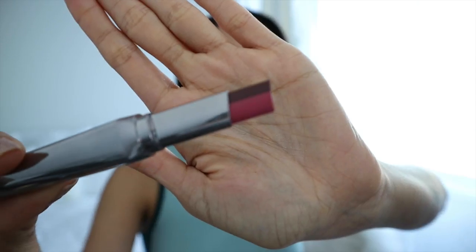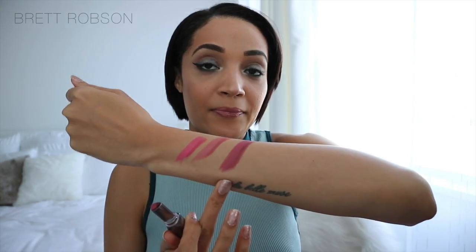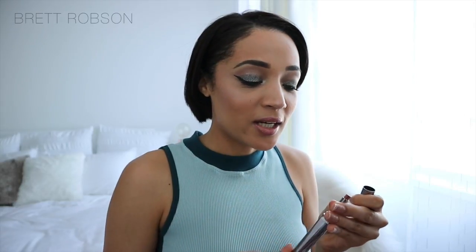This one is Juicy Berry — that is Juicy Berry. Next up I'm going to go with Nude Scandal, because it's a nude and I love a nude.